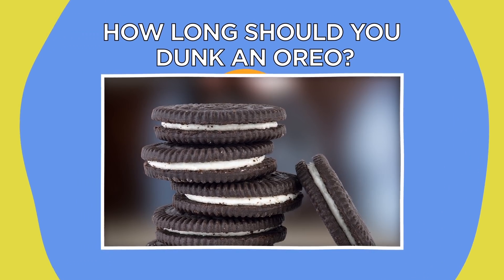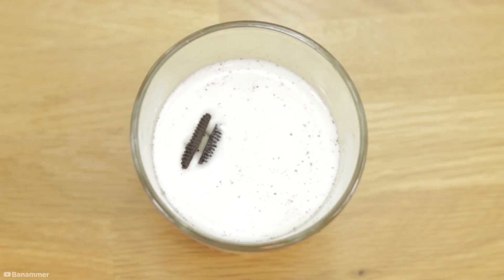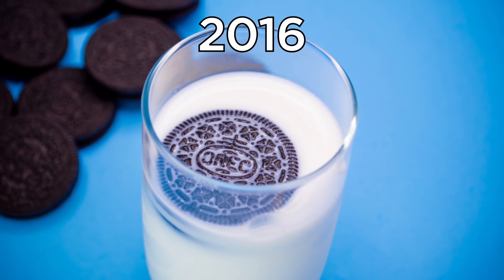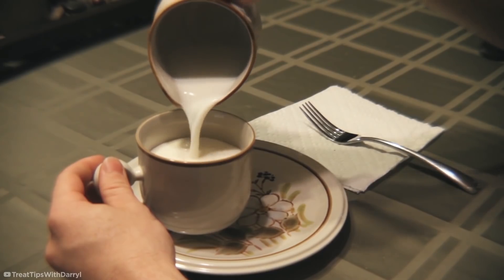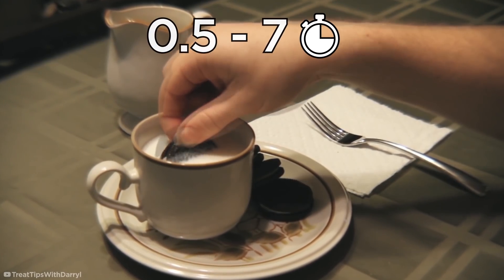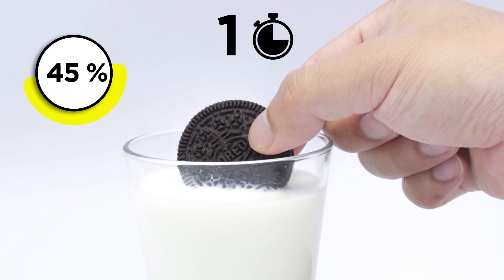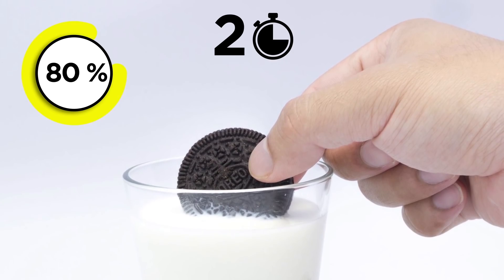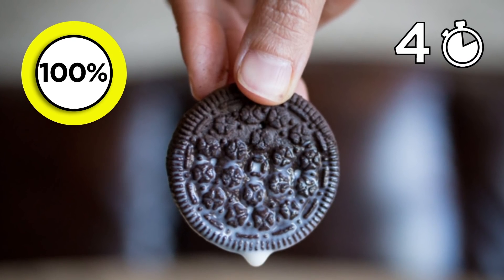How long should you dunk an Oreo? Oreos were made for dunking, but if you want the optimum treat-eating experience, how long should you dunk for? In 2016, members of Utah State University's Splash Lab conducted a very serious experiment to find out. The team held cookies in 2% milk for increments from half a second to seven seconds and weighed the Oreos to measure how much milk had been absorbed. In just one second, the Oreos absorbed 50% of their potential liquid weight, which had increased to 80% in two seconds. The number then flatlined until the cookie had absorbed all of its potential milk within four seconds.